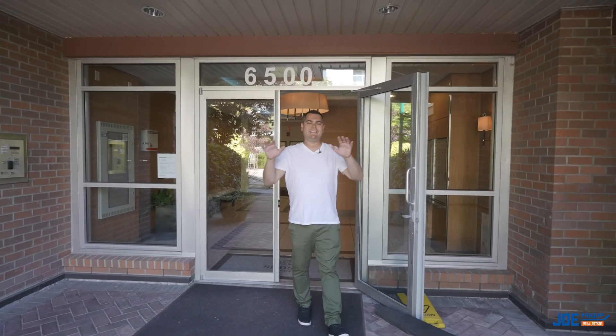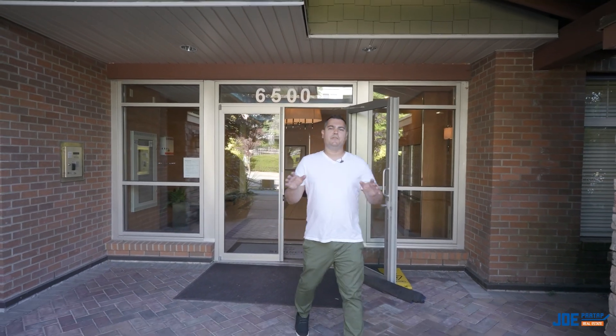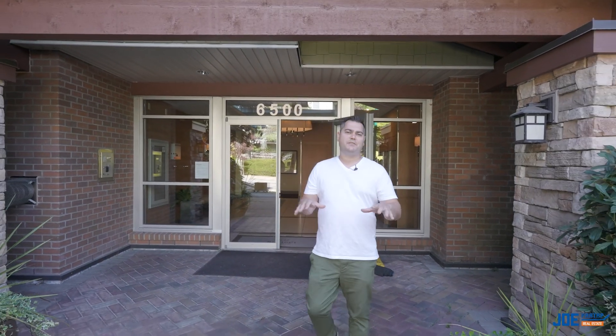All right, so you've seen the condo. Let's take a quick look at the community. If you're interested in booking a private viewing, call 604-992-0616.